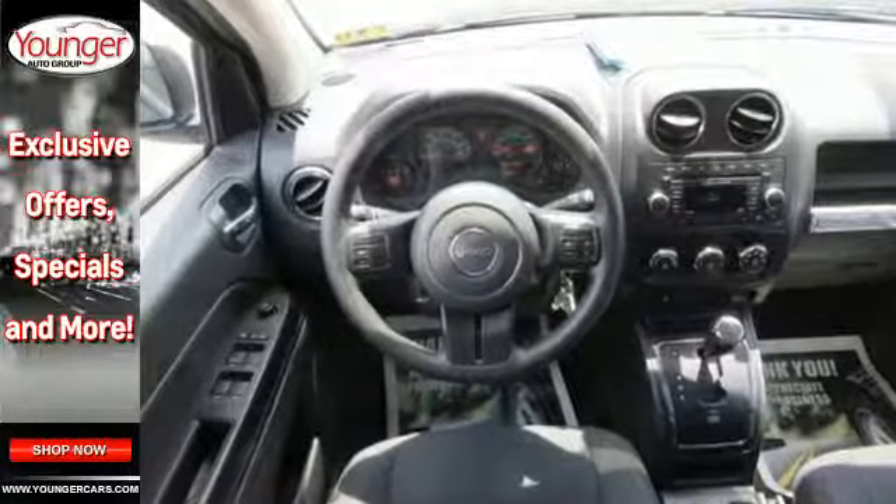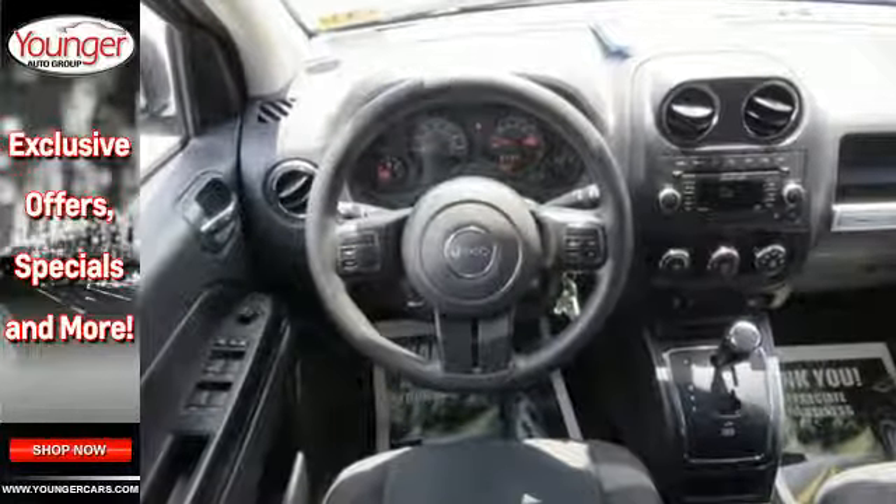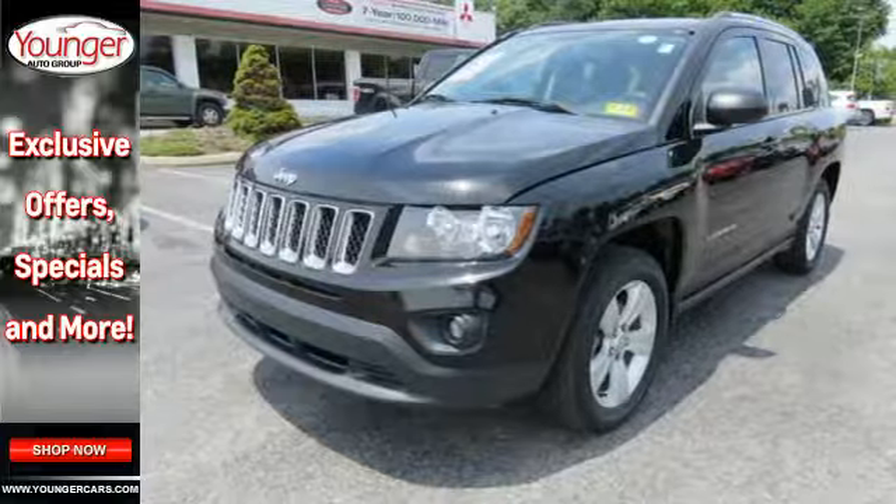Once you've scratched off everything on your to-do list, this Compass has one more to add: Fun! Take it for a test drive today.